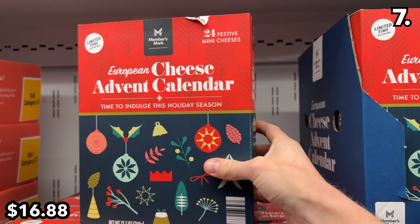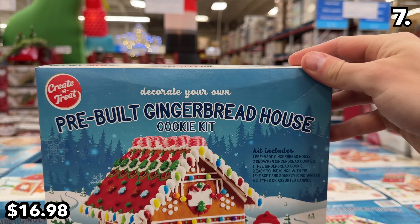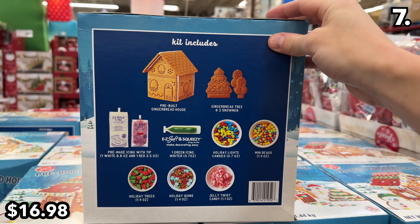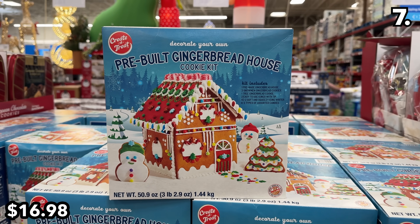This was in several shopping carts I encountered. If you don't enjoy building a gingerbread house but like to decorate, this pre-assembled kit is for the gingerbread interior designer and not the gingerbread house architect. It includes some nice toppings.